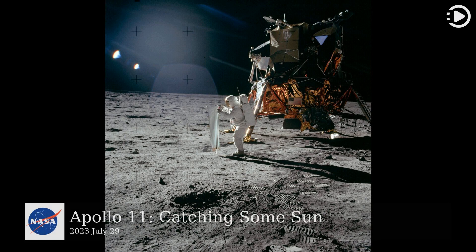Hello. Astronomy Picture of the Day, July 29, 2023. Today's video is about Apollo 11, catching some sun.